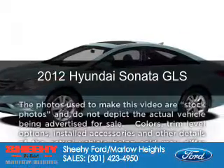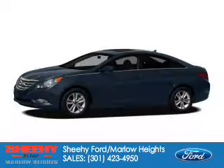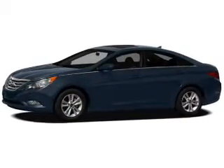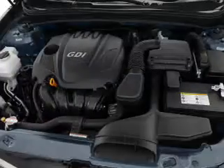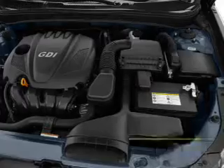This is a certified pre-owned 2012 Hyundai Sonata, powered by front-wheel drive, a 2.4-liter 4-cylinder engine, and a 6-speed automatic transmission. With fewer than 15,000 miles, this vehicle has a long road ahead.